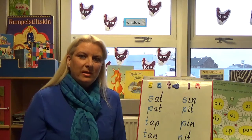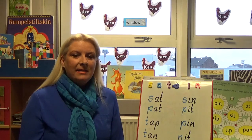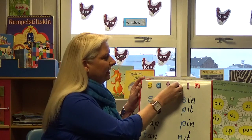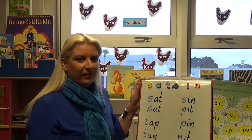Jolly Phonics is taught in a specific order and the reason behind this is to build your child's vocabulary and sounds. The first six letter sounds — S, A, T, P, I, N — you can make a combination of around 35 words.